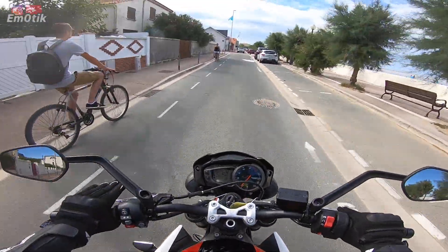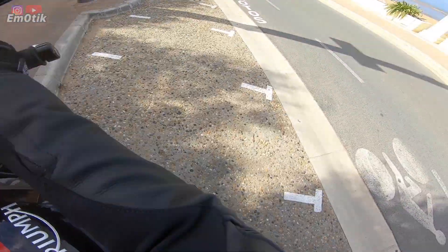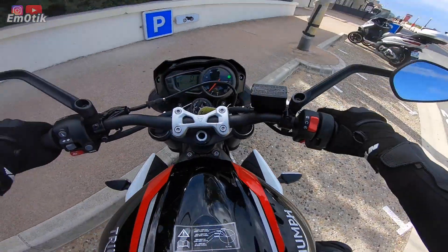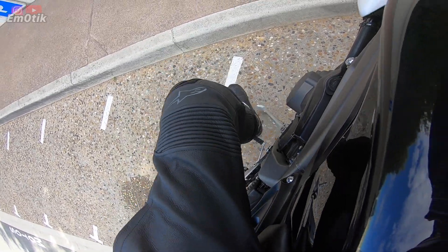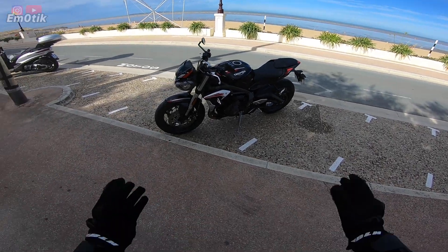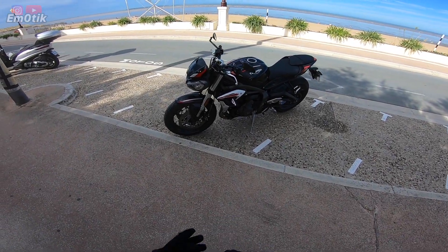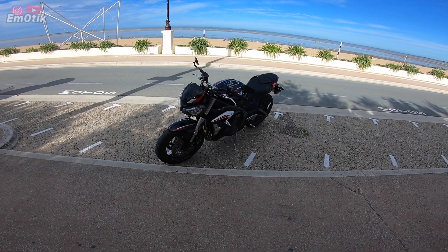Franchement, t'es à 30, t'es bien avec la moto, tu peux rouler tranquille. C'est un bijou. C'est un monstre. C'est fantastique, en plus, cette vue, là aussi, c'est fantastique.